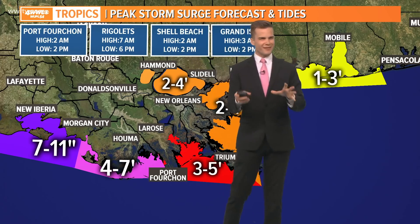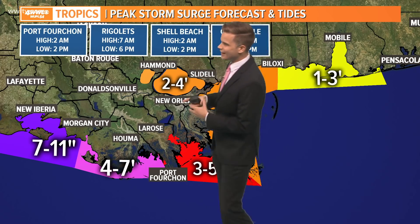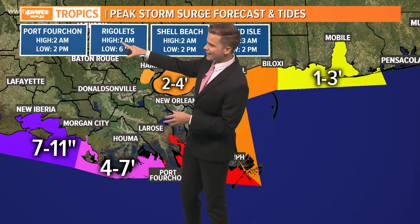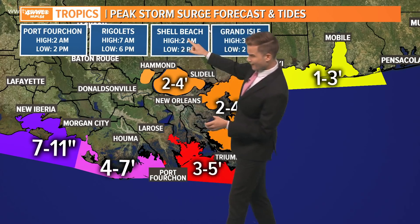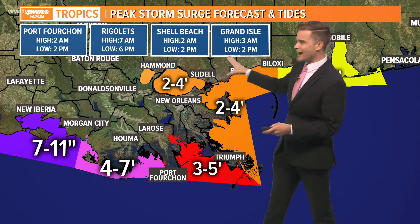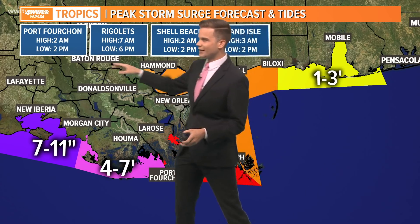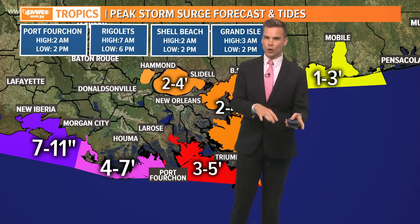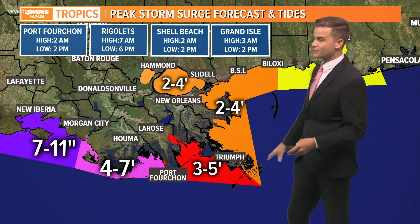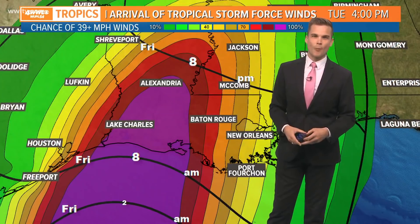The only good news with the situation is when high tide is going to be. Here are your high tides — they will be tonight at about 2 AM. High tide at 7 AM in Wrigley's, 2 AM at Shell Beach, and 3 AM in Grand Isle. Your low tide will be during the afternoon and evening hours. So as we get closer to landfall, we'll be somewhat in our lower tide. That is some good news, but we'll still likely see quite a bit of water rise, especially west of Port Fouchon and even west of Morgan City.